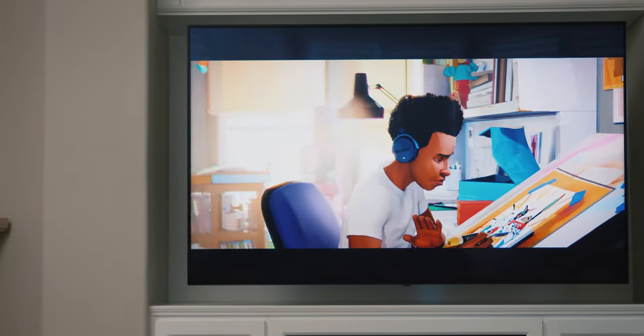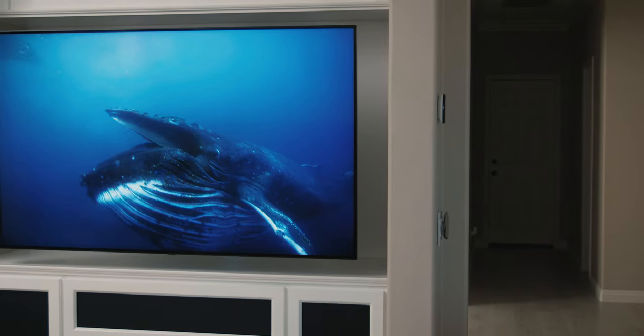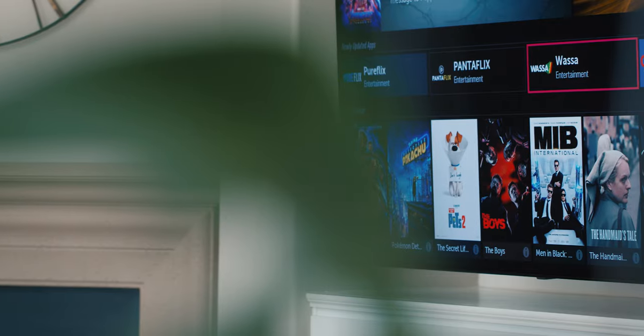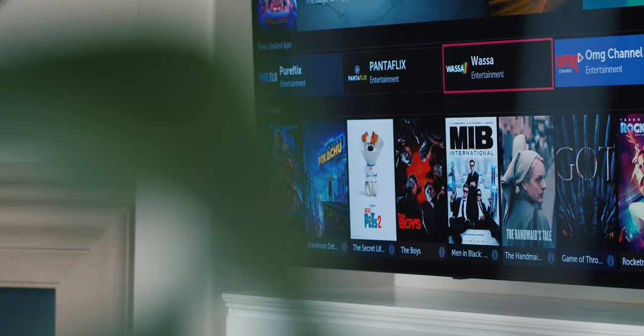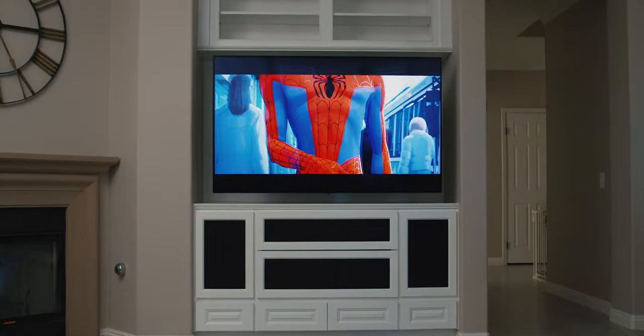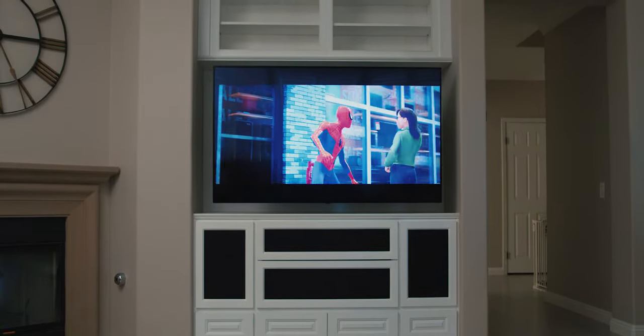LG was kind enough to send over their latest ultra-premium LED TV, which actually features NanoCell technology. NanoCell TVs have an LCD panel which also provides vibrant colors. Viewing angles are also comparable to OLED TVs, so no matter where you sit, the image will always look great.